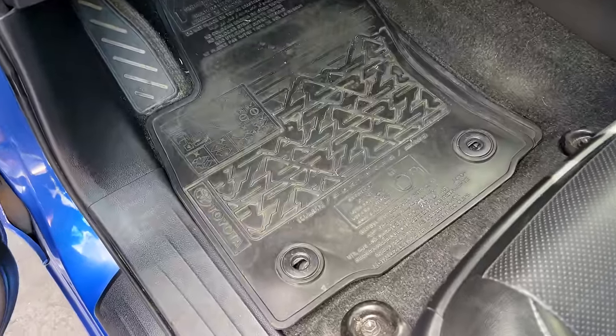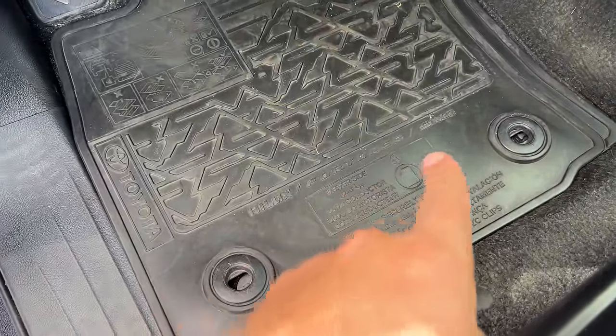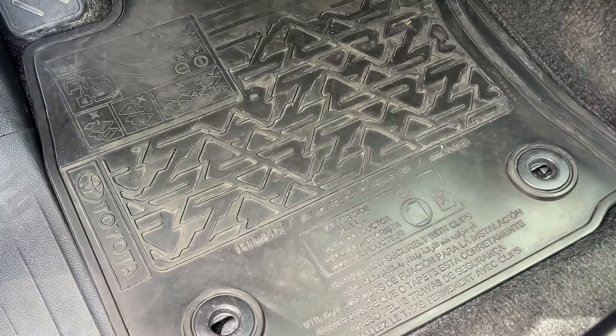Amazingly, even the floor mats are not personalized to this truck. The rubber floor mats say 'Hilux / Fortuner / SW4,' which are other Toyota models sold in other countries, meaning these floor mats go in multiple different vehicles. There's no feeling of uniqueness — Toyota just puts one mat in all of these vehicles and doesn't bother personalizing. No point spending the money; it's just not what this truck is about.